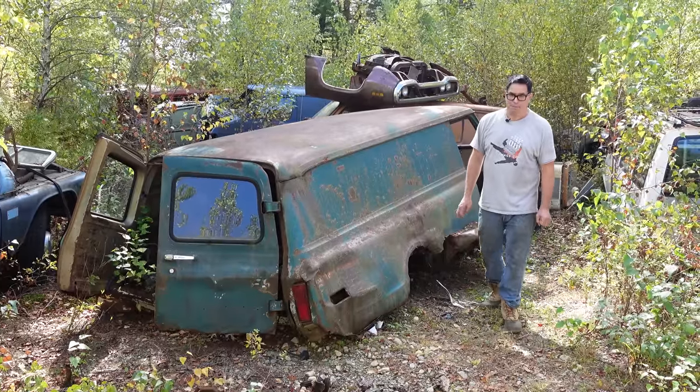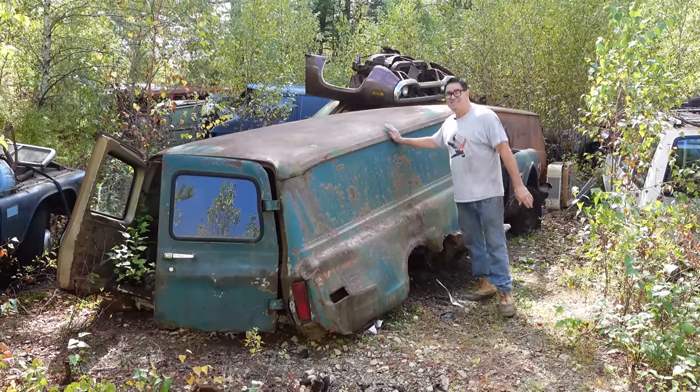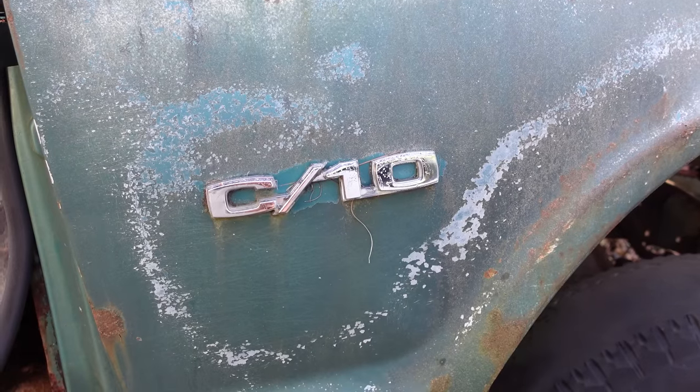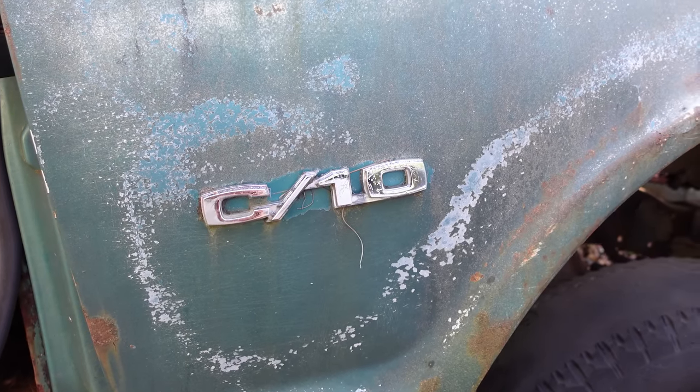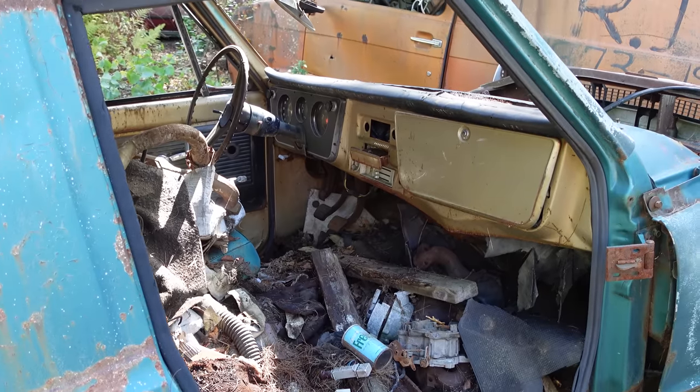Hey, Steve Mignogna here doing the junkyard crawl at Burniston Auto Wrecking in Burniston, Massachusetts with a 1970 Chevy C10 panel van. With all the talk about C10 pickup trucks and Chevy vans, these panel vans often get forgotten.